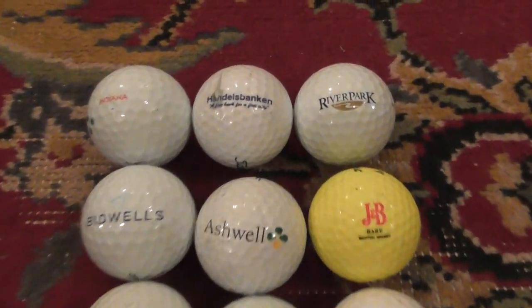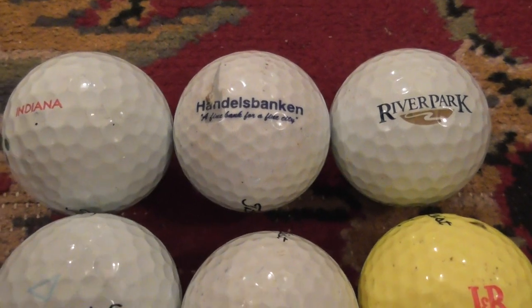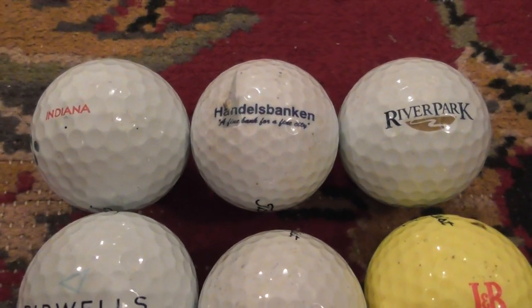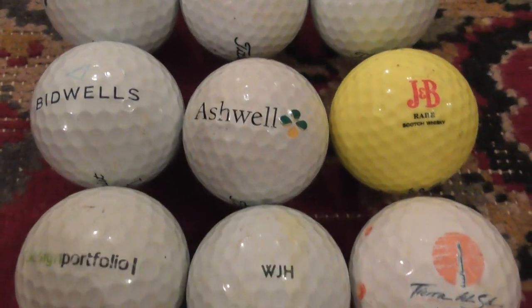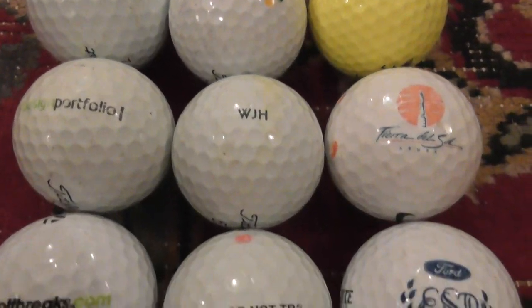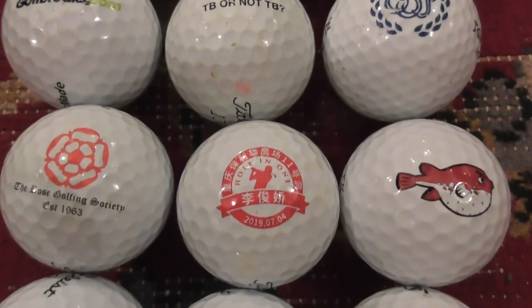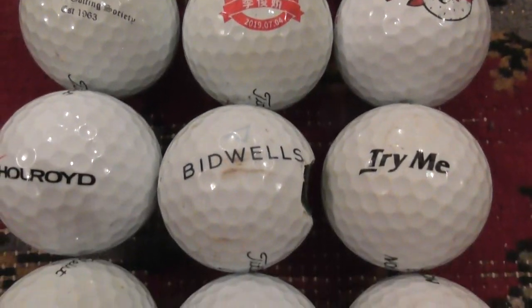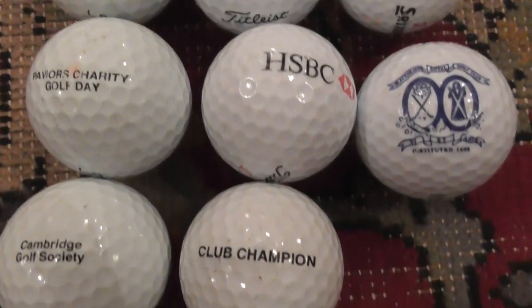Hello again folks, just going to briefly film a few logo balls I found recently in February 2022 in the East Anglia, England area. I'll do a very quick view of them and then it's up to you if you're watching more — I'm going to pick up each ball and show you each logo in detail and talk about each one to show them off more thoroughly.